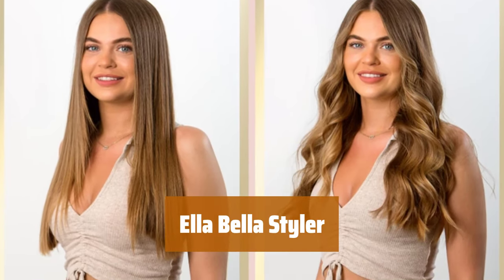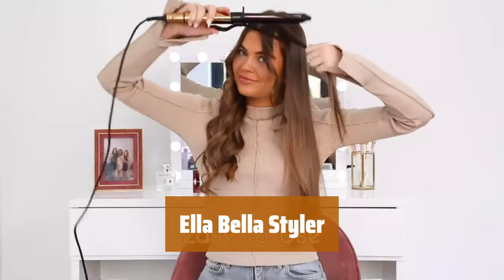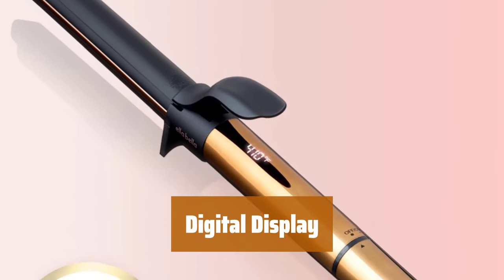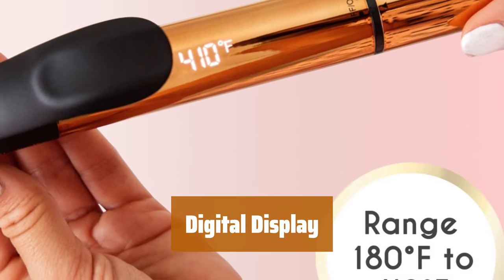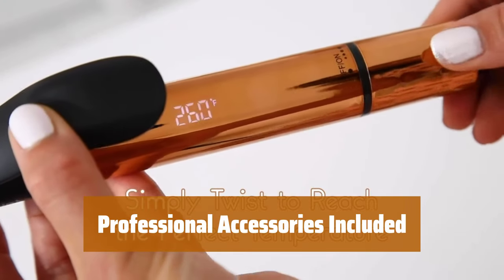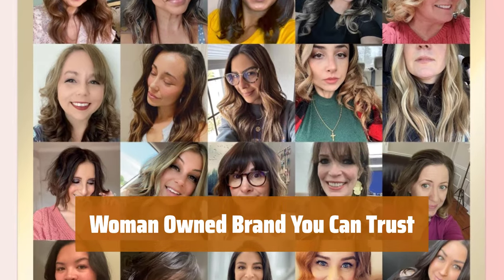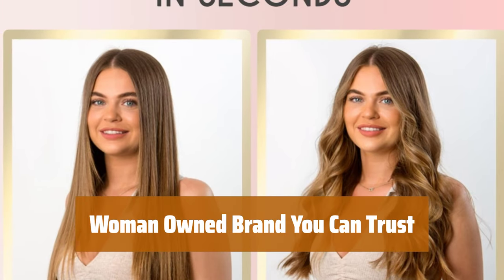Number 2. Change your look in seconds with the Ella Bella Styler. Follow the how-to video styling guide for a variety of new and stylish looks. Protect your hair and prevent heat damage with its innovative ceramic technology. Choose the exact temperature that works best for your individual hair type, ranging from 180 to 410 degrees Fahrenheit, with the digital display. It comes with a professional styling glove and a heat-resistant carry case and mat. Ruth, the owner-operator of Ella Bella, is a woman-owned brand that you can trust.